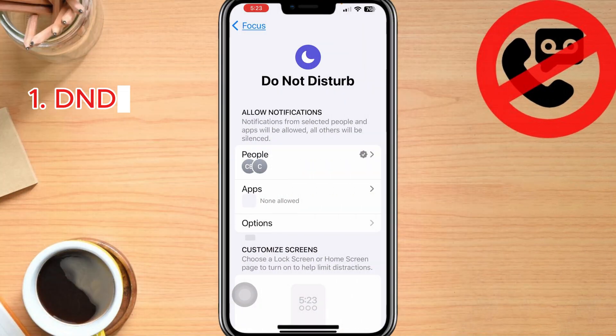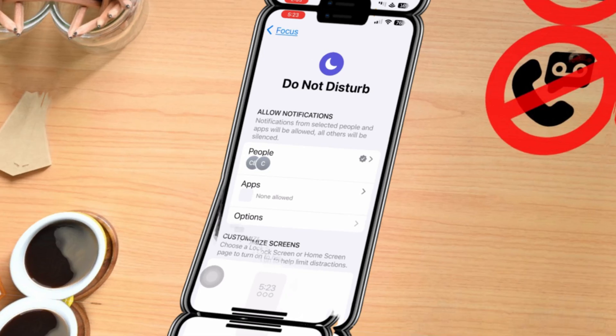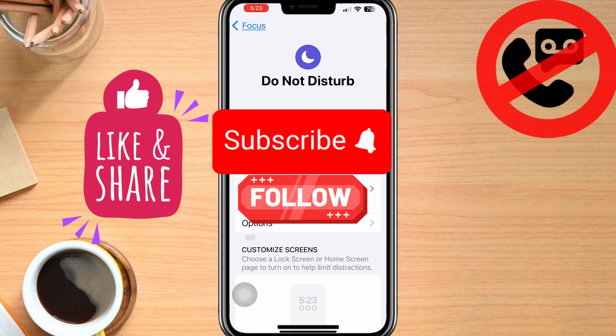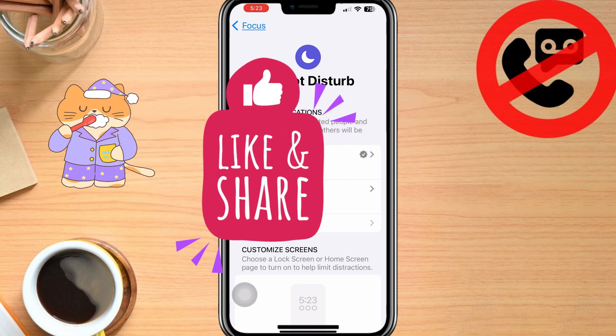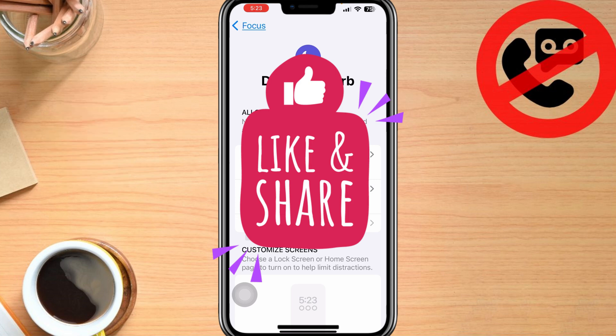So to recap: make sure Do Not Disturb isn't turned on, turn off Silence Unknown Callers, and check if Call Forwarding is enabled on your phone. If all else fails, I would suggest updating your phone and/or resetting your network settings if needed. And if this video helped you out, if you wouldn't mind giving it a like, I would appreciate it — it helps out the channel a lot. Hit that subscribe button for more tech and iPhone tips. And if this video helped you, why not share it with a friend — that helps out the channel a lot too. I appreciate it and look forward to seeing you next time. Cheers.